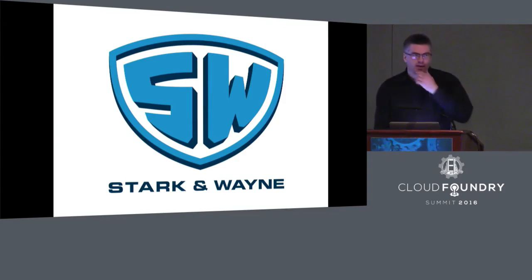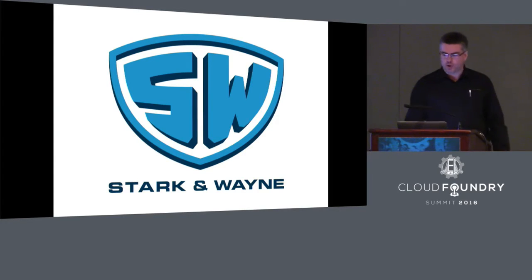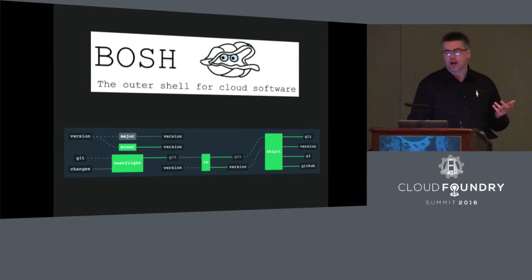At Stark & Wayne, we often find ourselves helping our clients with their Cloud Foundry deployments and with the supporting services around those Cloud Foundry deployments. So in practice, this means we wind up working a lot with BOSH and a lot with Concourse.